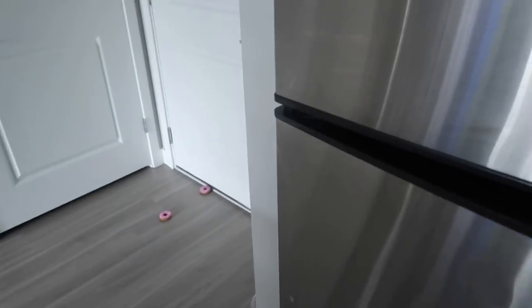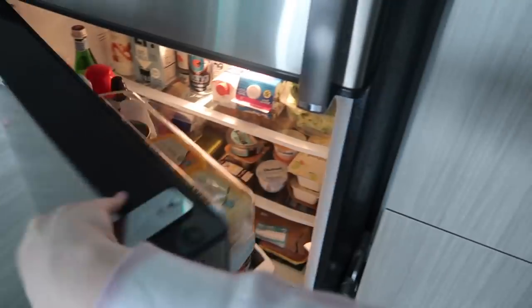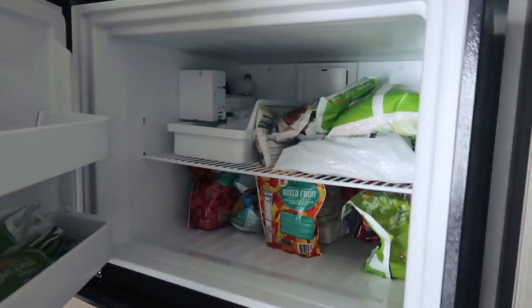I'm going to quickly show you guys what's in the freezer — the fridge wouldn't even shut at first, it took a while to fix. But now it's shut — music to my ears — hallelujah! Let's go into the freezer and see what we've got going on in here.